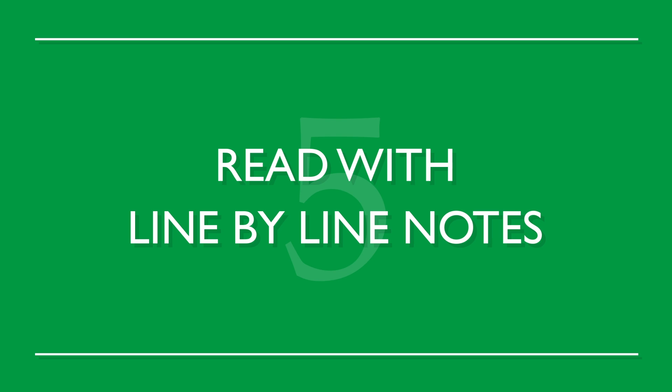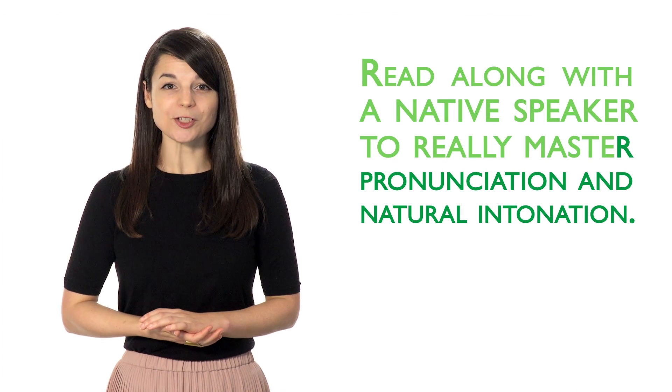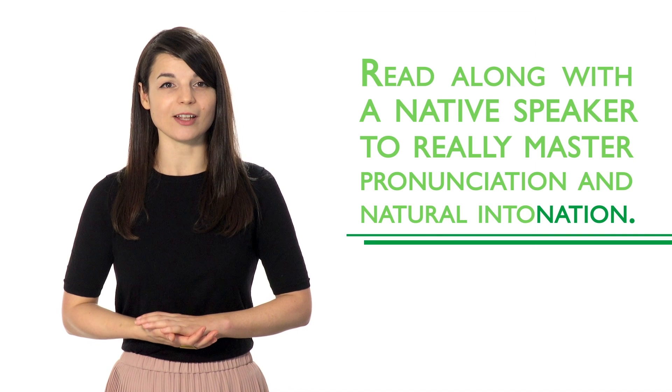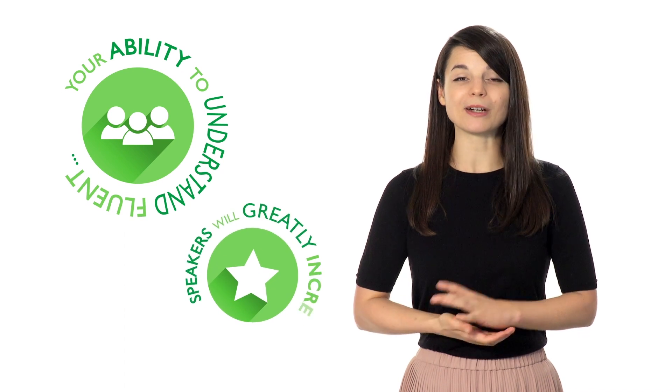Number five: read with line-by-line notes. Read along with a native speaker to really master pronunciation and natural intonation. You should start slow at first, then slowly increase your speed. Your pronunciation will become more natural.